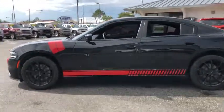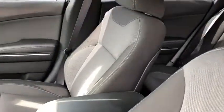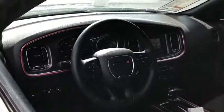Peace of mind comes standard with the Charger's 5-star government front and side impact crash test rating. This vehicle has less than 55,000 miles.